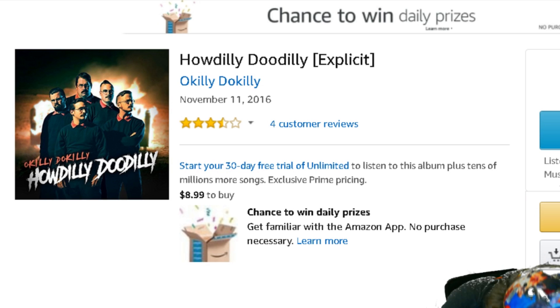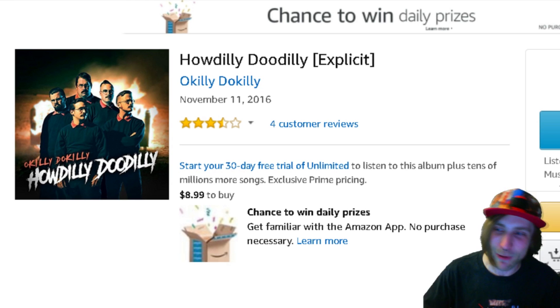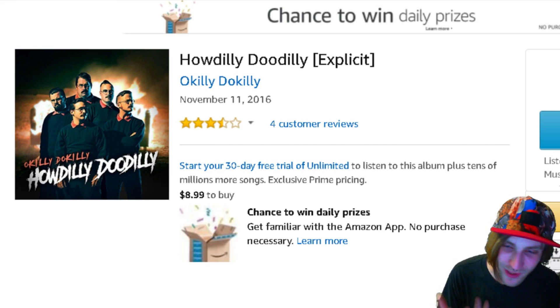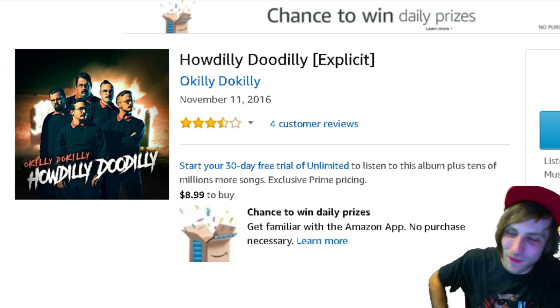Something that sounds too good to be true, but I promise you it was 100% real. This is the album of a band that I actually went and saw recently called Oakley Doakley, which is a Ned Flanders metal band. They all dress like Ned Flanders, and all of their songs are hilariously brutal. And without seeing the picture, if I told you that there was a Ned Flanders metal band, would you really believe me?